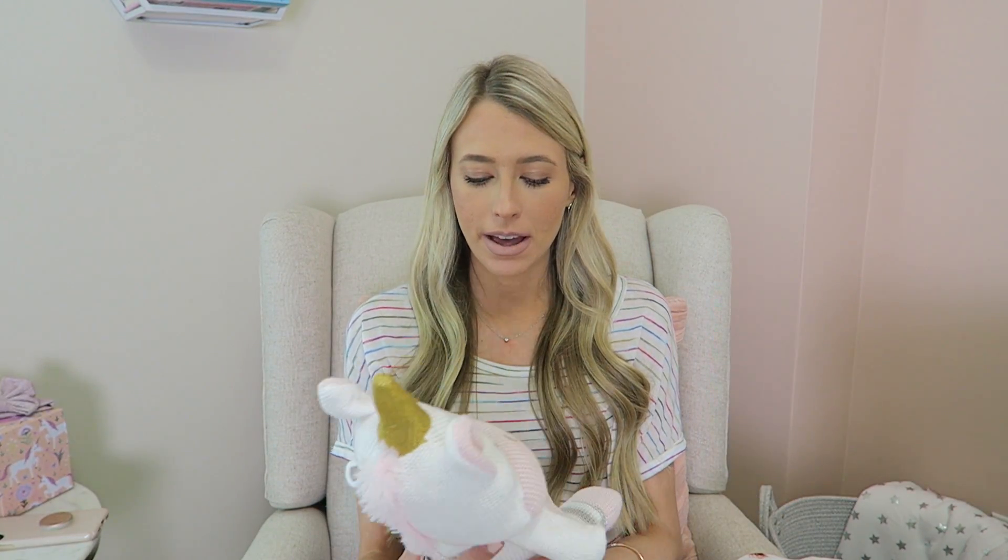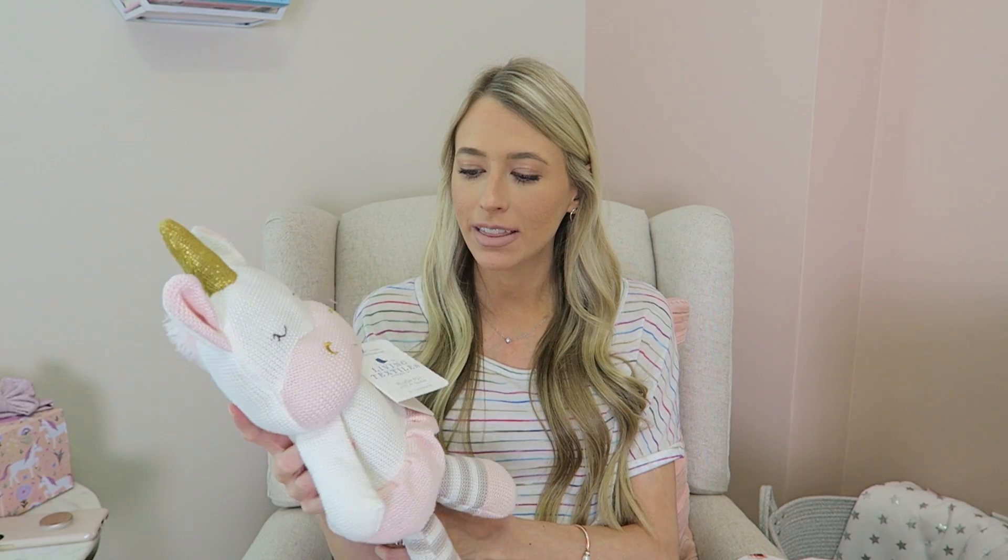My mom also got her this adorable little stuffed unicorn and I love this. I think it looks so much like the Cuddle and Kind dolls, which I showed in my last baby haul. She has a couple of those as well, but these really remind me of them. You can find these at Marshall's and TJ Maxx. She has this unicorn one and an elephant one that she got for Christmas, but I love this little unicorn.